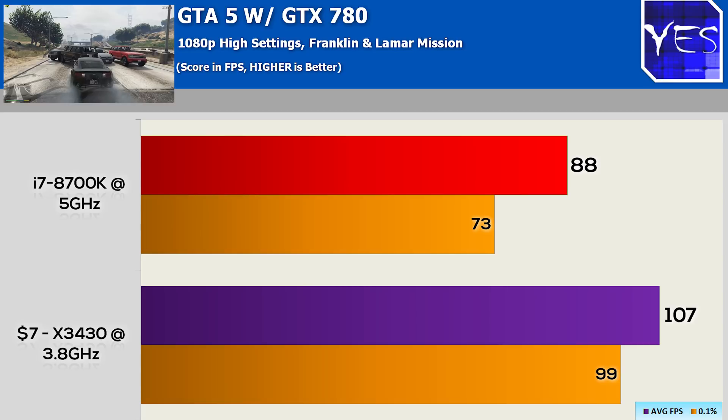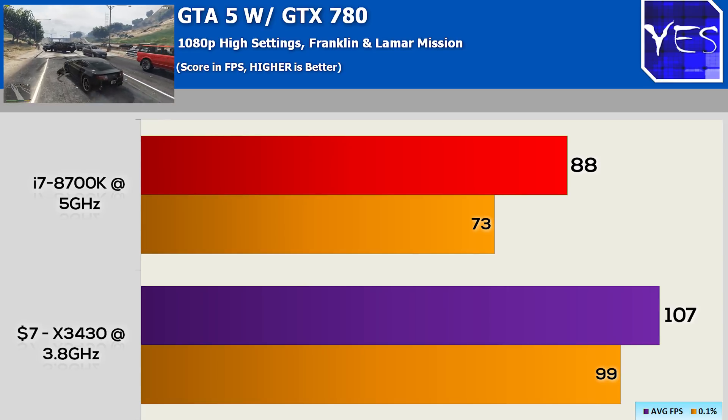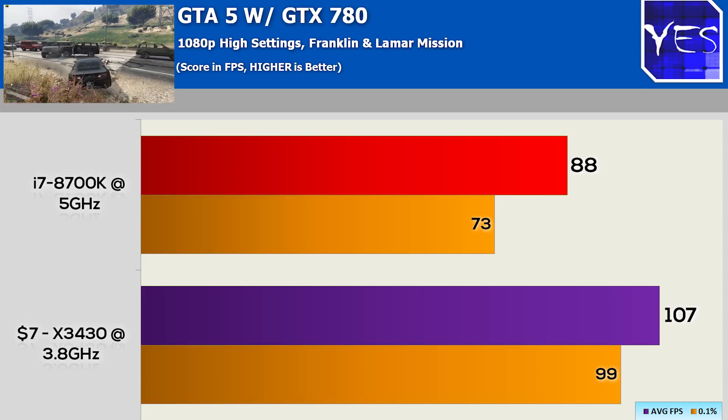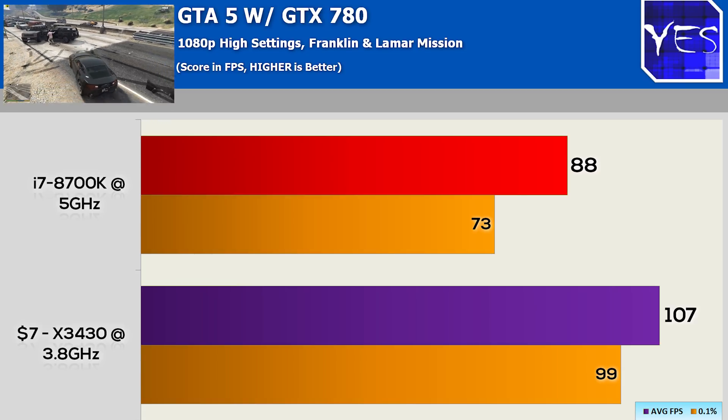Moving on to GTA 5, we had 88 average FPS versus around about 107 on the 8700K. So the 8700K did score another victory and it was about 25% this time around.